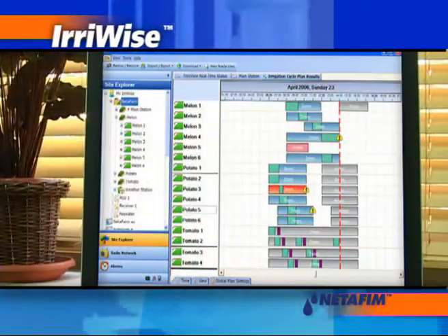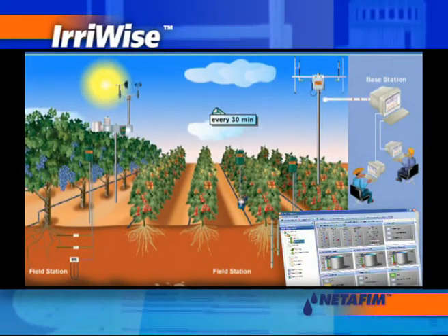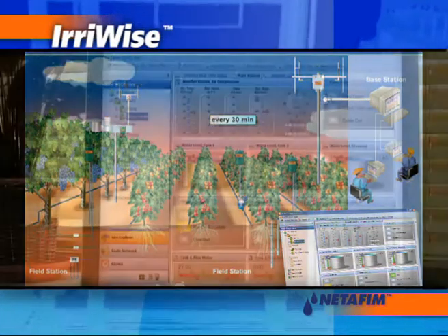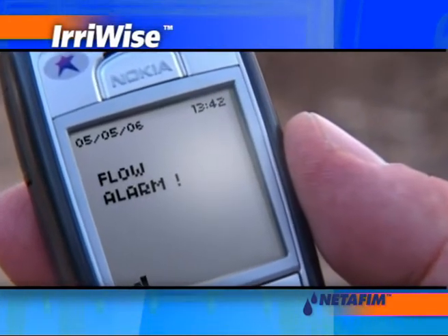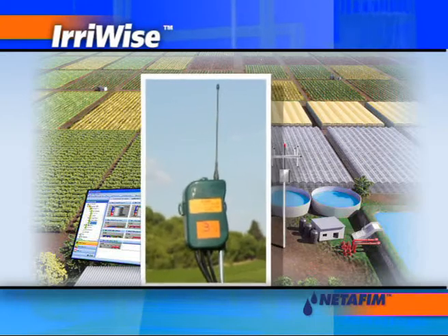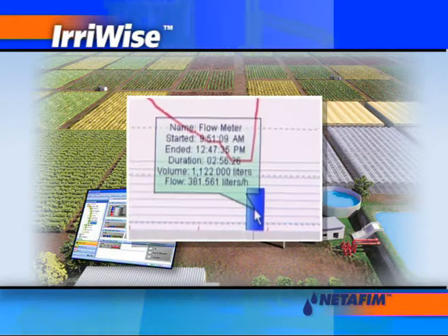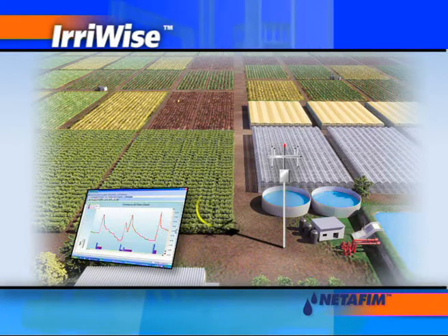The ErieWise Manager, specially developed radio and network management software, enables remote access of data via internet or GPRS cellular technology. Alarms can be viewed as pop-ups on your screen and, if required, can also be sent to your mobile phone. The ErieWise system consists of sensors and meters, field unit transmitters, a receiver and an easy-to-use interface, allowing authorized remote users to download, store and analyze data.